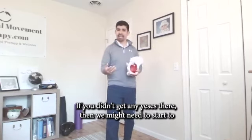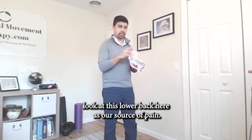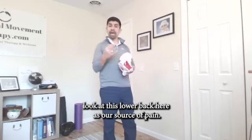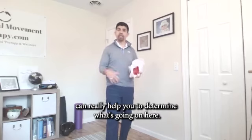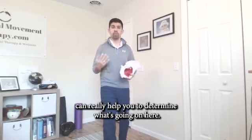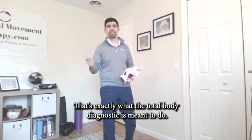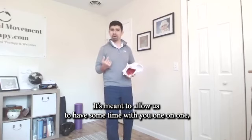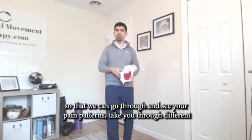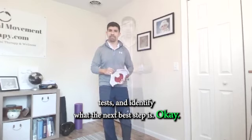If you didn't get any yeses there, then we might need to start to look at the lower back as our source of pain. It really depends on the pain pattern. This is when reaching out to a professional can really help you determine what's going on. That's exactly what the Total Body Diagnostic is meant to do — to have some one-on-one time with you so we can go through your pain patterns, take you through different special tests, and identify what the next best step is.